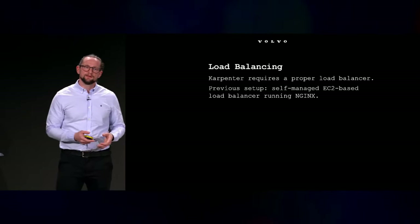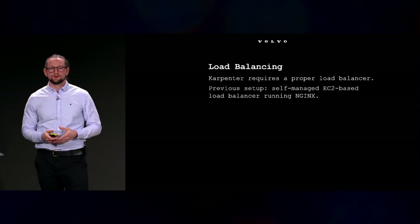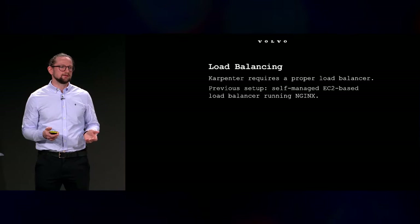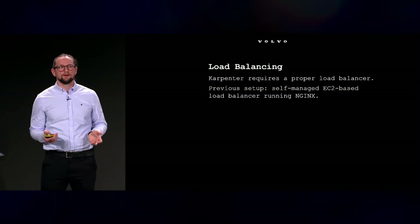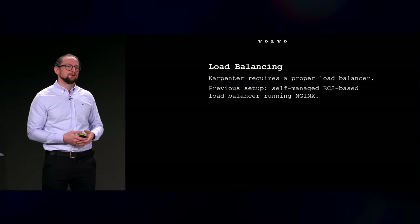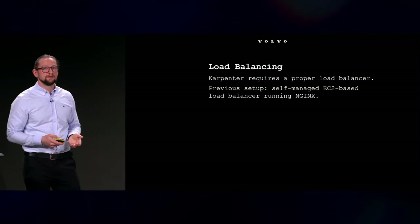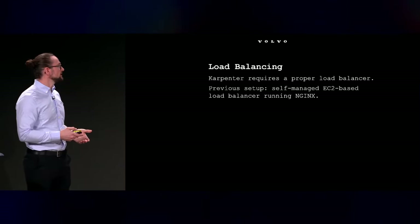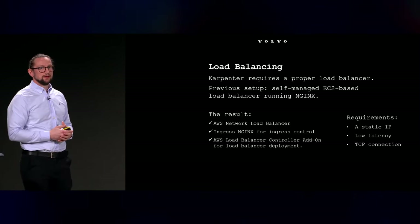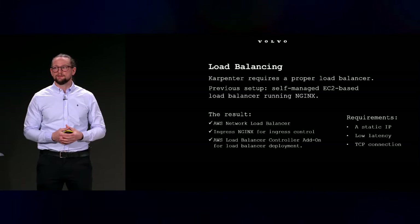I also want to mention load balancing when talking about Karpenter, because Karpenter really requires a proper load balancer. With our static auto scaling setup we were running a self-managed EC2-based nginx and could just reconfigure that when we spun up or terminated nodes. But with Karpenter that's not possible because Karpenter is changing nodes in the cluster continuously — it needs to be updated instantly. So a proper load balancer is a must. We set up an AWS Network Load Balancer on our cluster and complemented it with ingress-nginx for ingress control and the AWS Load Balancer Controller add-on for deployment.